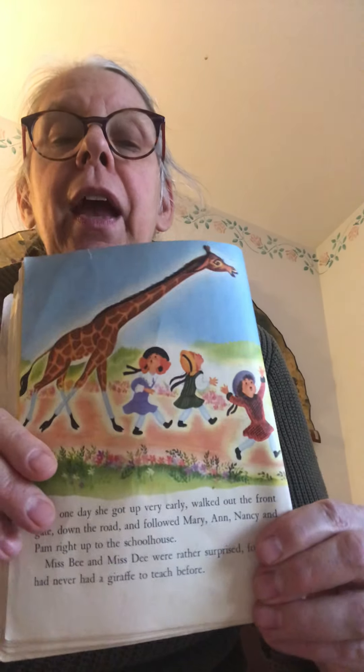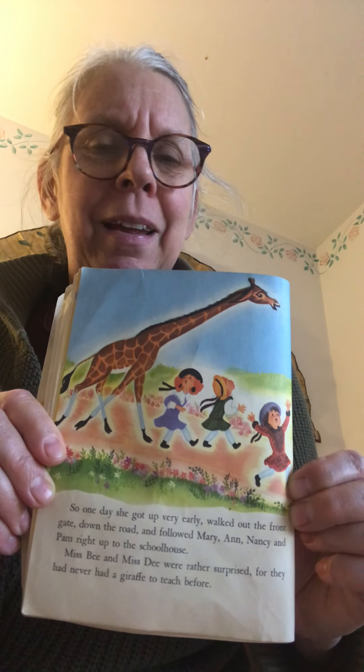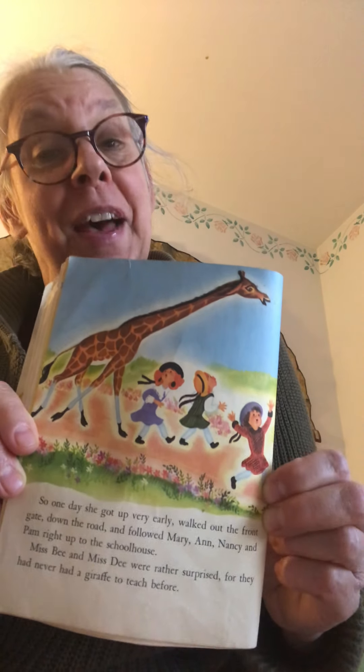Well, one day she decided — she got up very early, walked out the front gate, down the road, and followed Mary, Nancy, and Pam right up to their schoolhouse. The girls are walking and they're like, 'Wait a minute — this nice giraffe is following us!' but they look kind of happy about it. Miss B and Miss D were rather surprised, for they had never had to teach a giraffe before. The girls pleaded, 'Please, please, Miss B, please let Alice stay!'